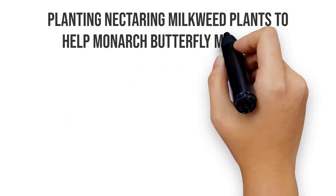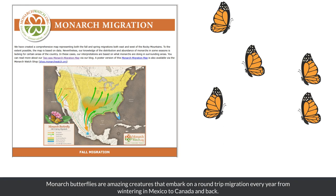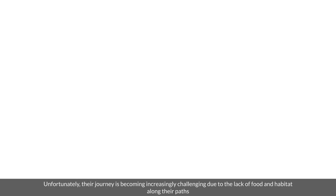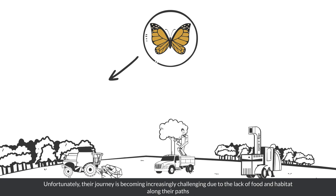Planting nectaring milkweed plants to help monarch butterfly migration. Monarch butterflies are amazing creatures that embark on a round-trip migration every year from wintering in Mexico to Canada and back. Unfortunately, their journey is becoming increasingly challenging due to the lack of food and habitat along their paths.